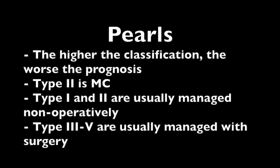Some pearls with Salter-Harris fractures: the higher the classification, the worse the prognosis. Type 1 has the best prognosis and Type 5 the worst. Type 2 is the most common. Types 1 and 2 are usually managed non-operatively, while Types 3 through 5 are usually managed operatively.